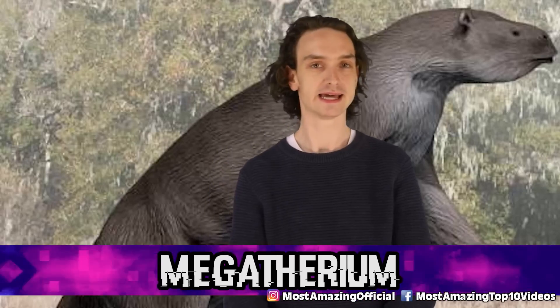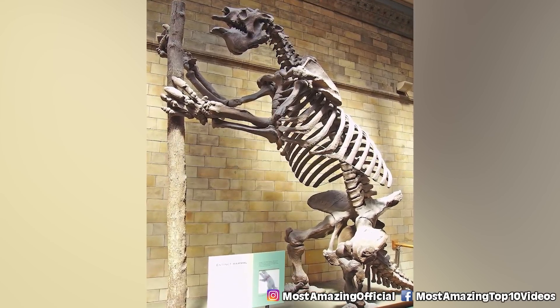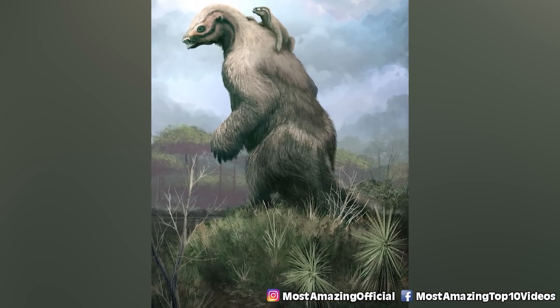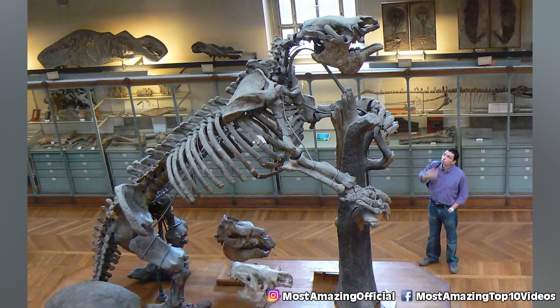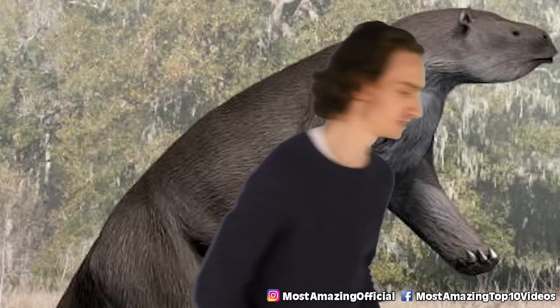Number five: Megatherium, aka giant ground sloths. Sloths used to be a lot bigger than we think. The giant ground sloth is closely related to our modern three-toed sloth, but luckily today's sloths aren't the same size as an elephant. Although they died off 8,000 years ago, DNA samples were extracted from their hairy remains, so the next step would be to develop a fetus in an artificial womb.